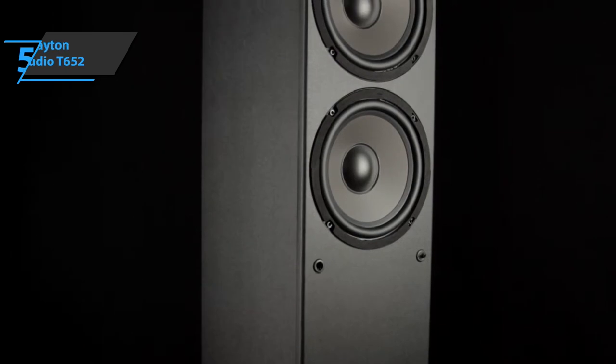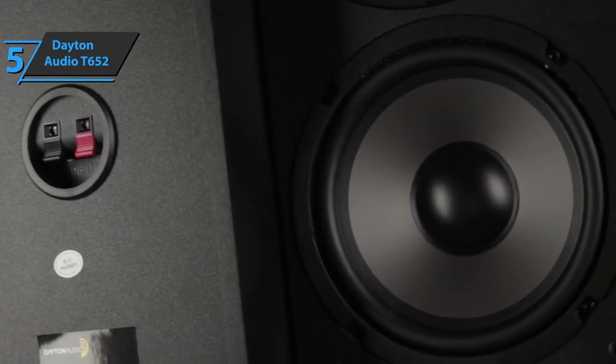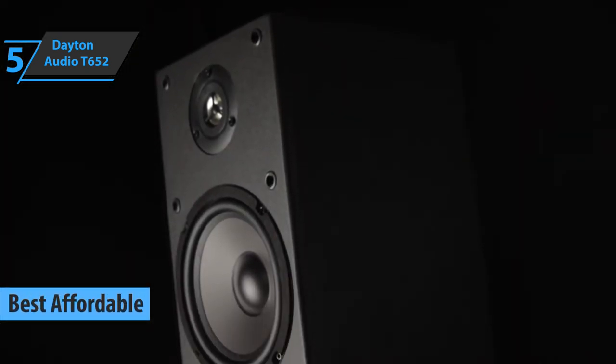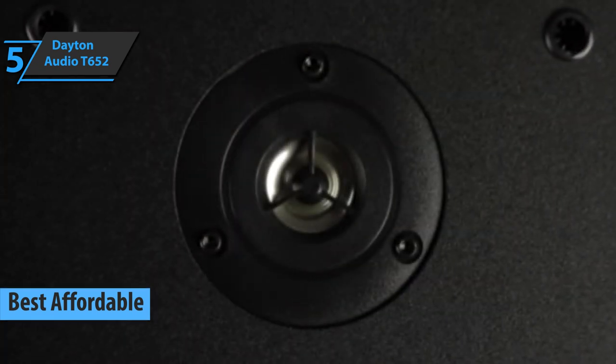If you want to save some money and still get a solid product, we say check out the Dayton Audio T652, also known as the best affordable floor-standing set of speakers available on the market in 2023. This dual floor-standing set is the perfect way to add some pretty powerful sonic output to your home.